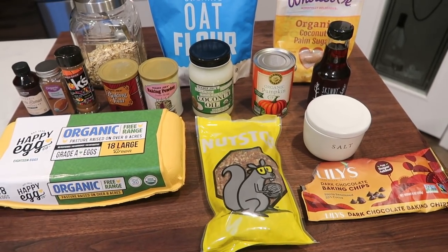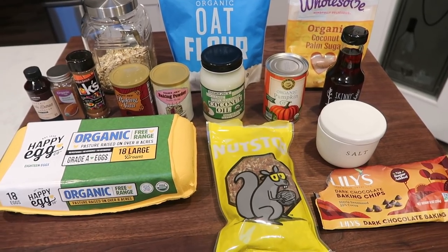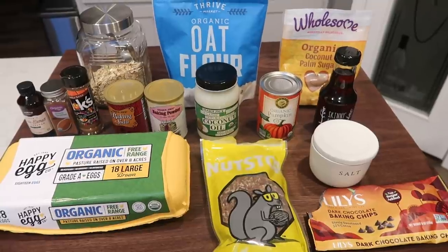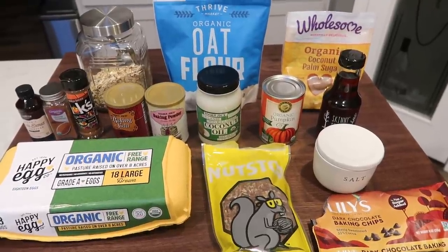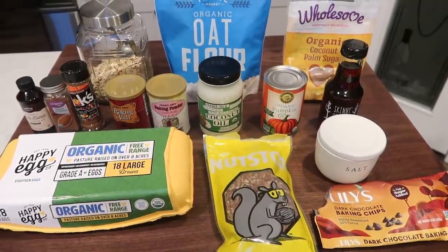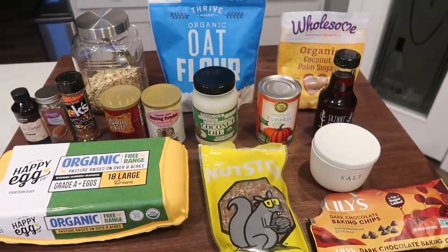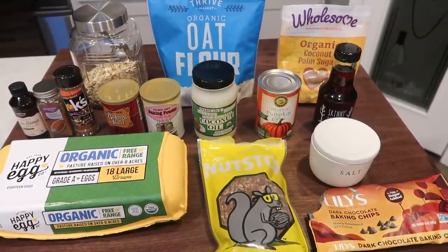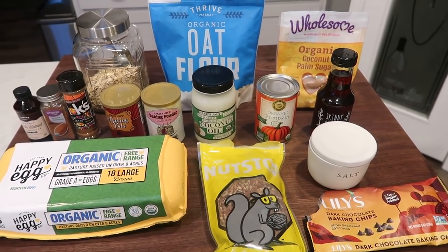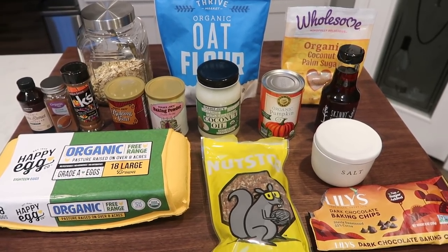Fall is in full swing at the Clayton house and I am feeling fall vibes for this week's meal prep, so all three recipes are comfort food and fall-esque — they are going to be incredible. Starting with breakfast: a pumpkin chocolate chip oatmeal breakfast bar. I'm excited for this. Perfect ingredients — you could pair this with eggs, bacon, sausage, and some fruit and have a very low-point, well-rounded breakfast.